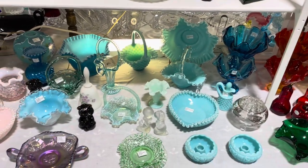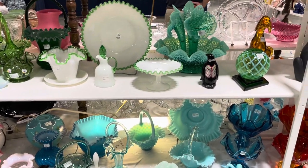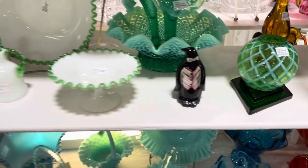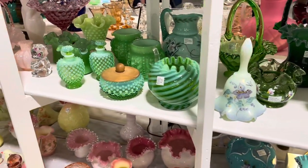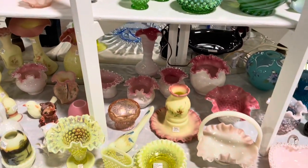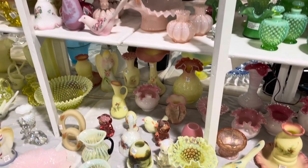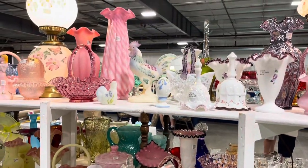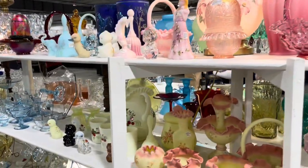Look at all the Fenton section. That ivy bowl's nothing to sneeze at — $150. My friend Marty's with me and he's looking at it pretty hard. That reverse swirl — some of this stuff is really hard to find. This has been an amazing show. Because y'all know I love my Fenton, but I've found stuff here that I'm like, okay, I'm a married spud to Fenton — I can't just start cheating on them now.